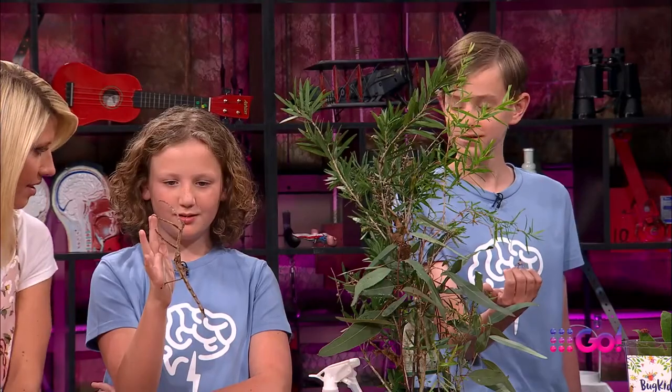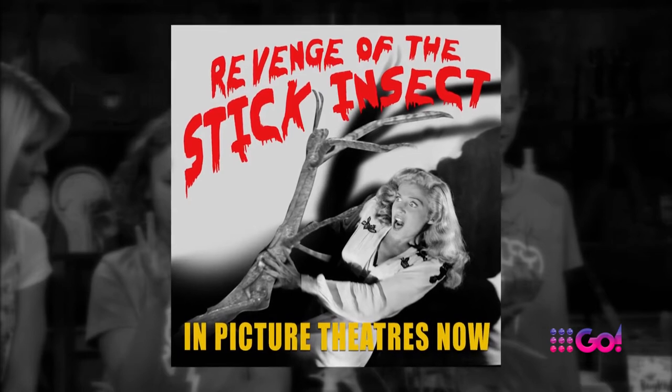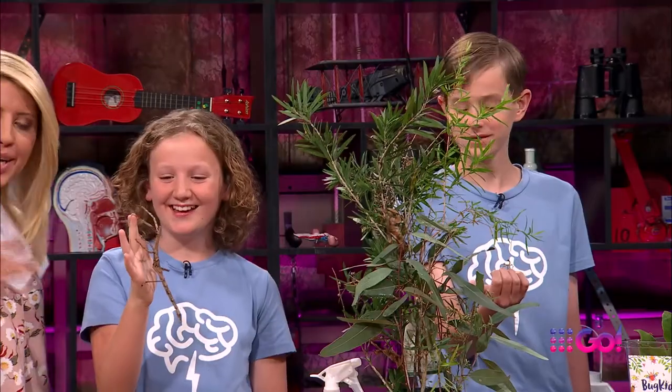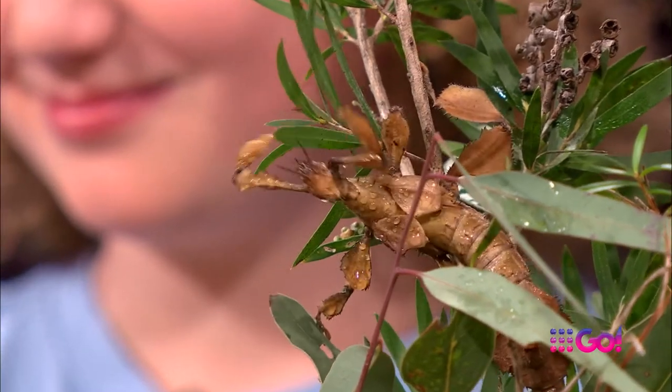What do you think this eats, Liv? People! Maybe not people. But I'm sure it eats some delicious things — gum leaves! I love the gum leaves. So they're great pets.